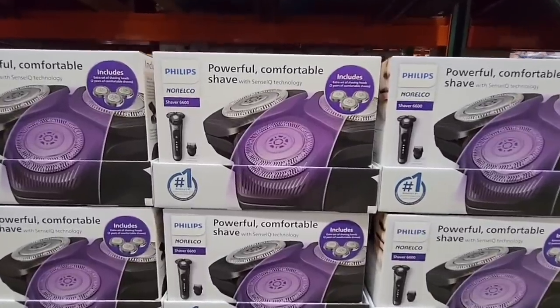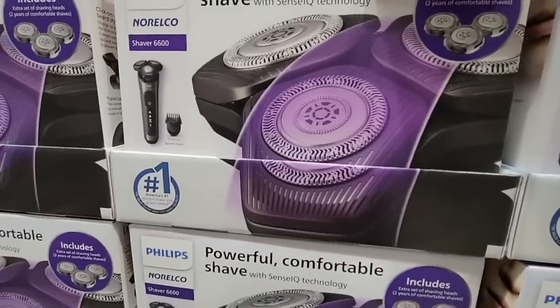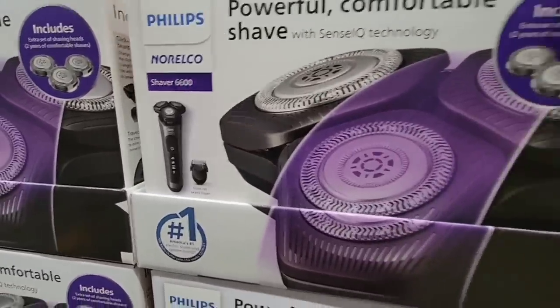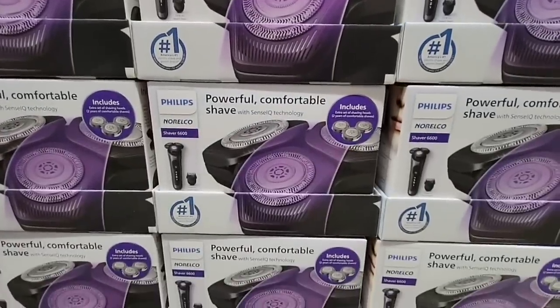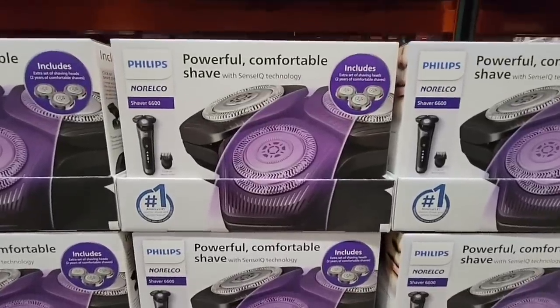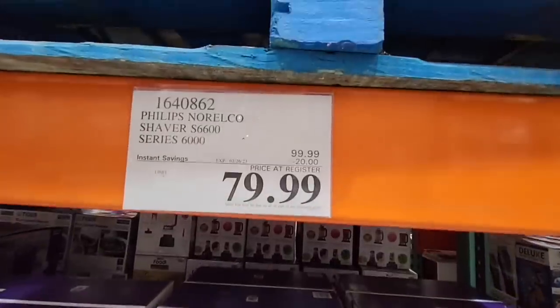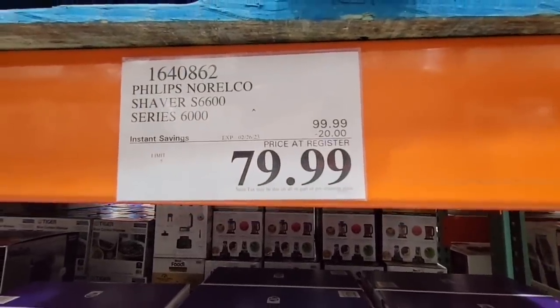Shark is a really good brand. And look at the Philips — this is a powerful, comfortable shave. It has SysIQ technology and it looks like it includes some extra discs. These shaving kits can really get expensive at times, but this is actually a pretty good deal. It's a Series 6000 — $20 savings for $79.99.